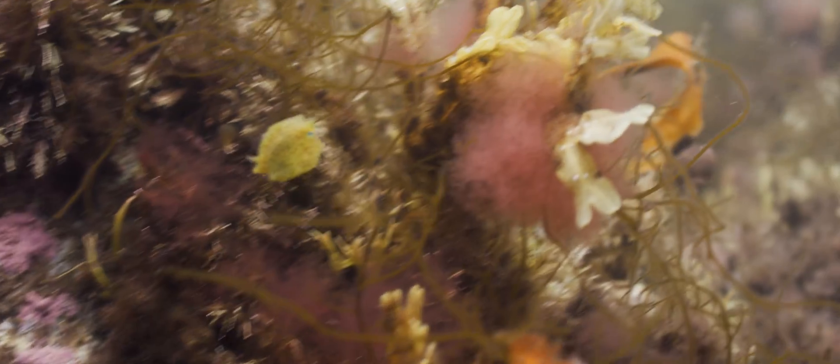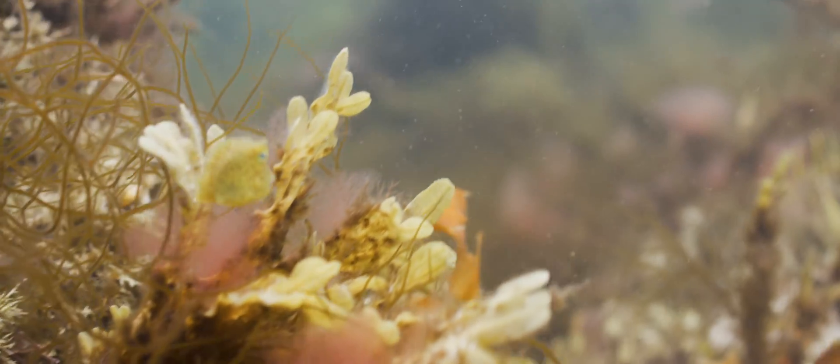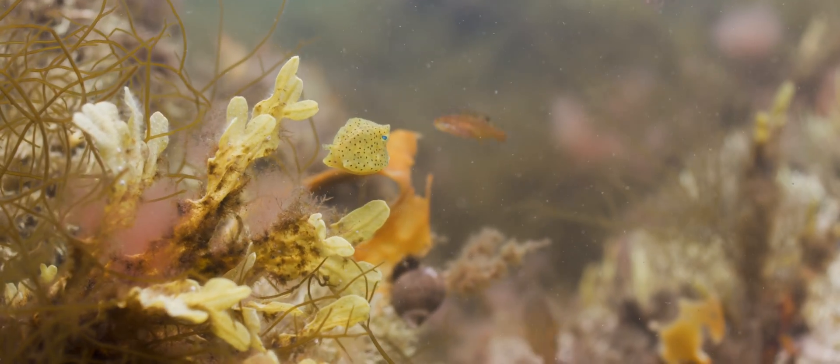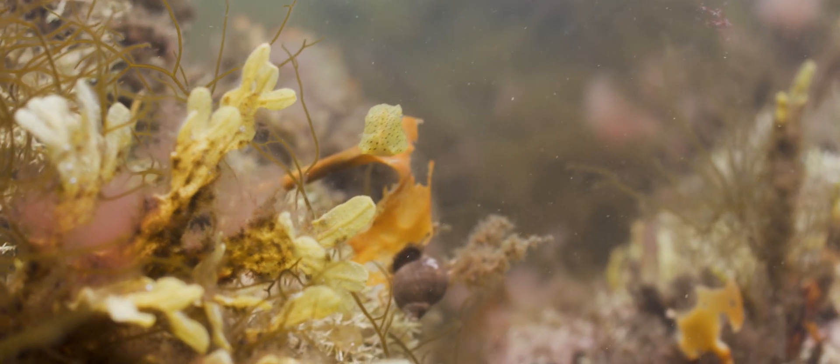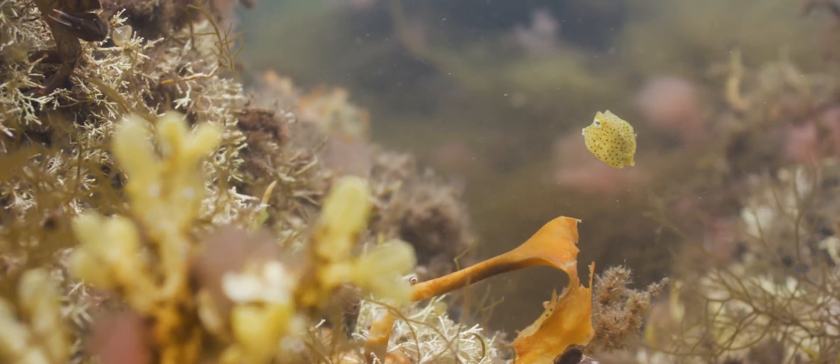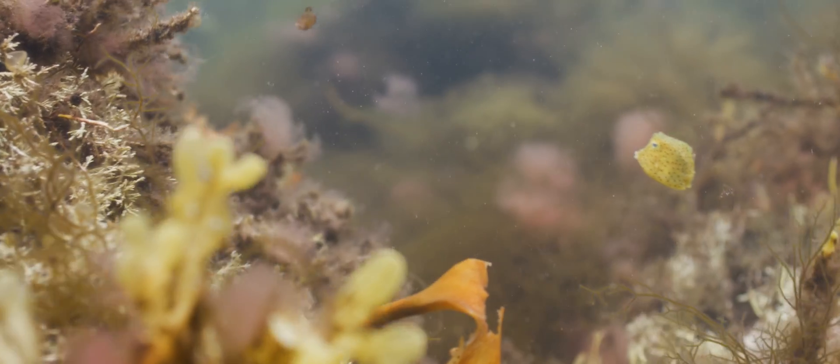Unfortunately, this little fish's armor won't protect it here. With winter coming and the waters beginning to cool, this small fish has an impossible journey to warmer waters if it hopes to survive.